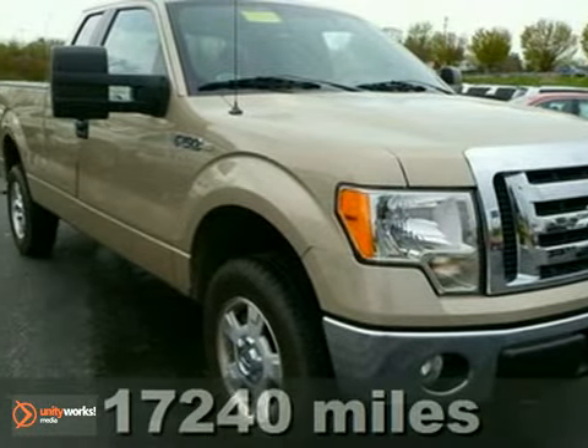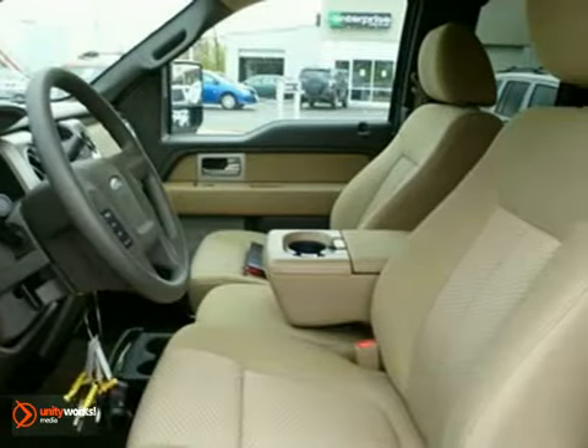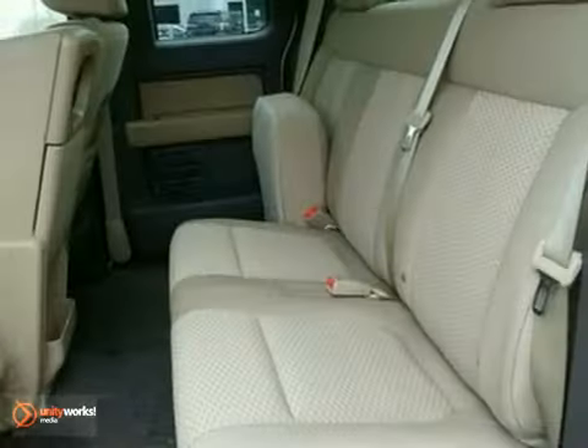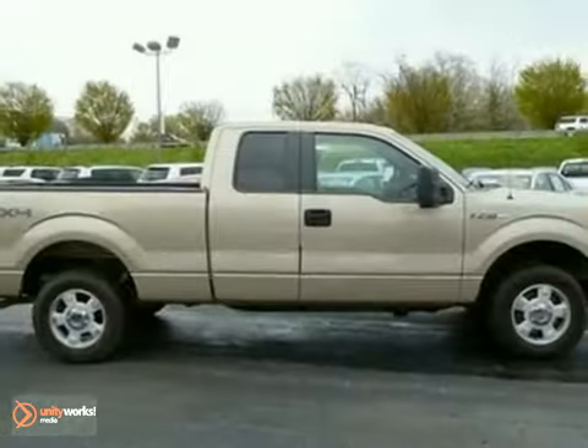We think you'll like this 2010 Ford F-150. You must see this great Ford. It's powered by a flex fuel V8 engine with an automatic transmission and 4 wheel drive. It also comes equipped with a CD player, keyless entry and an anti-theft system. We price this Ford F-150 to sell quickly, so come take a look today.